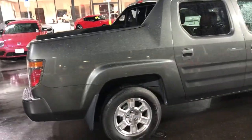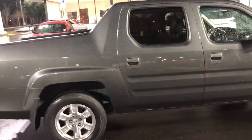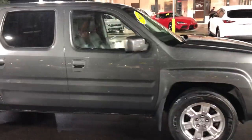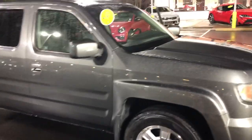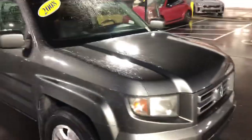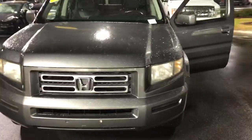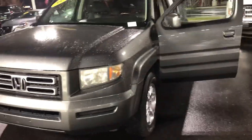Hey Greg, real quick I wanted to walk around and show you this awesome Honda Ridgeline — full four doors, short bed, four wheel drive, great looking body, no damage. Interior has leather and even has all weather mats on the floor. Looks like you're gonna save some time and some money stopping here tomorrow to check out this awesome truck.